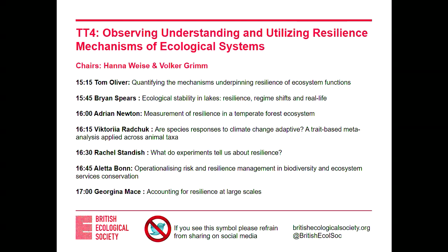Hello everybody. Welcome to this wonderful session about resilience mechanisms. Let's see how resilient you are. I'm Volker Grimm from the Helmholtz Center for Environmental Research in Leipzig, and I'm organizing this together with Hannah Weise from the Freie Universität in Berlin.